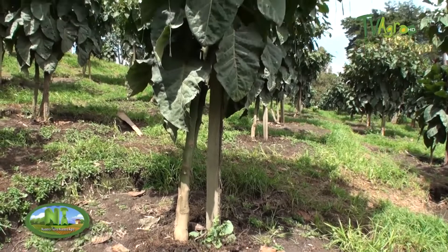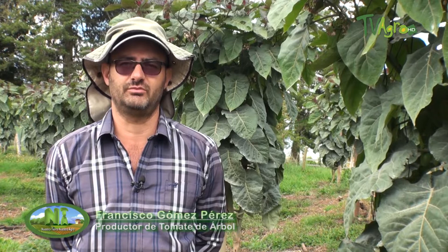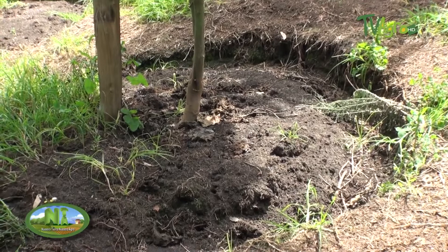This crop is preferably established in sandy loam soils with loose soil properties, and is planted in a trefoil or hen-foot system, preferably at 4x4 or 4x3.5 meters. This system allows for about 15 percent more seedlings per unit area per hectare.